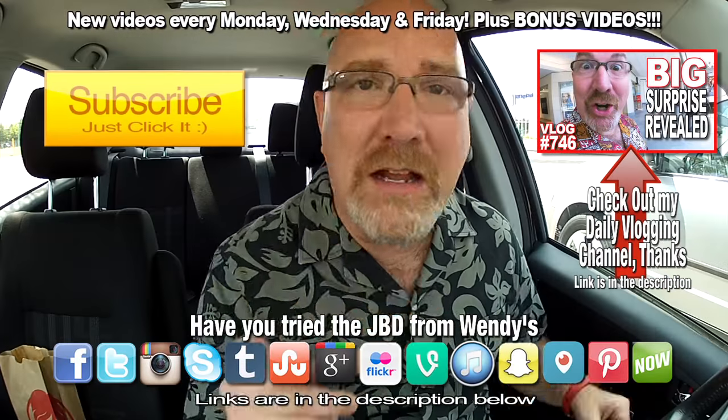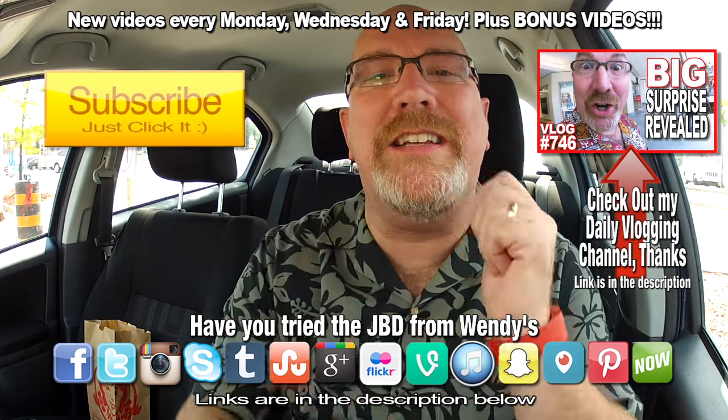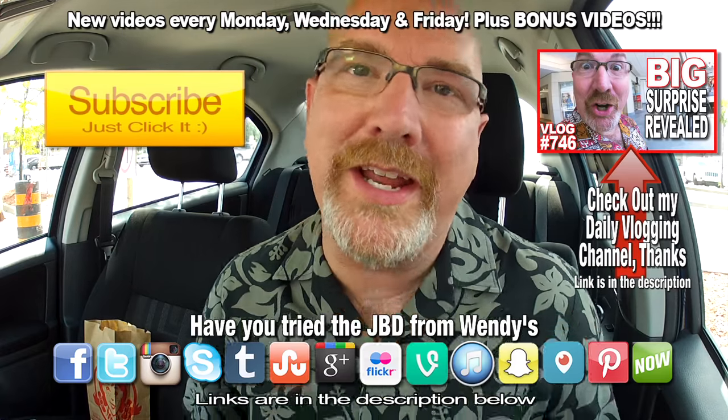Alright guys, if you love these videos and you want them to keep going, please subscribe so you don't miss anything, especially you. But if you like this video, give it a thumbs up, and we'll see you next time on another Kendomic Food Review. Kendomic out.